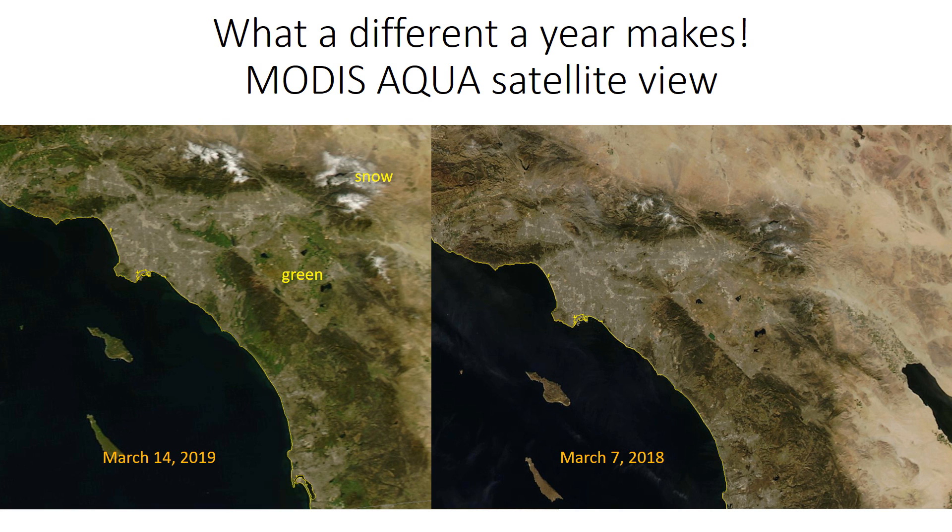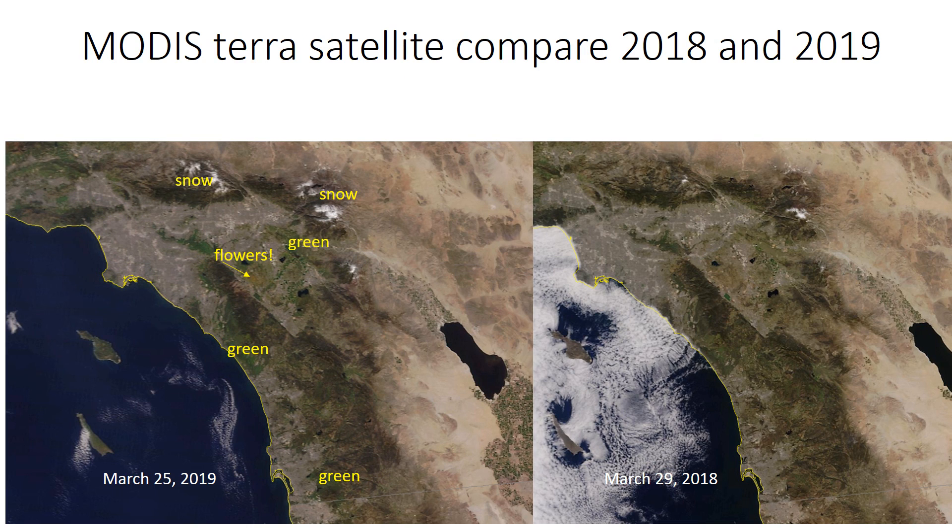What a difference a year makes. Here is a satellite view on the left-hand side showing March 14, 2019, and on the right-hand side showing 2018. Take a look at this set of satellite imagery comparing 2019 and 2018 in March. Almost no snow on the right-hand side, and notice most areas are brown with very little green up.